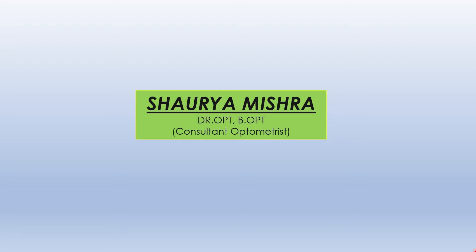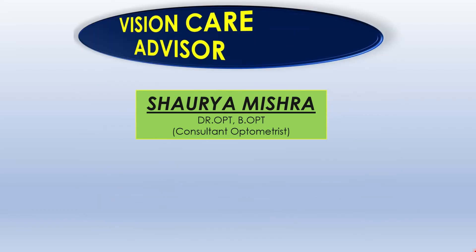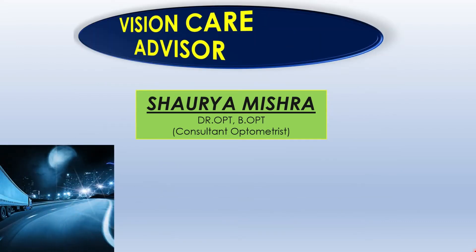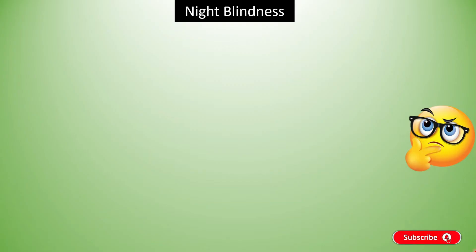Hello friends, I am Shoura Mishra. Welcome to your own YouTube channel, Vision Care Advisor. Today we will discuss about Night Blindness — Causes and Symptoms. So without taking much time, let's get started.